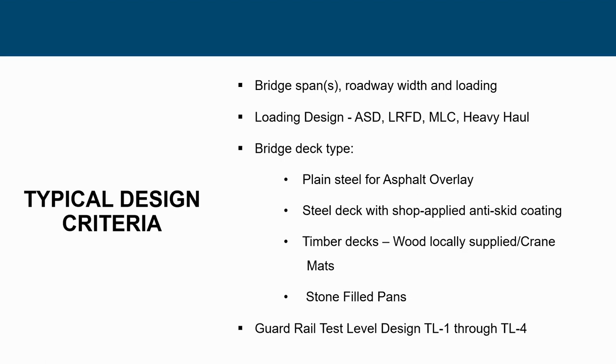We offer numerous different types of bridge deck. Being in steel, we always like the orthotropic steel plate deck, which we can do with a coating or an asphalt overlay. Timber is also available on steel bridges, and you can also fill the pans with stone. Guard rail or guide rail — whether test level one to test level four — can meet current MASH guidelines. It's up to the designer and owner to specify exactly what's required, since all 50 states have different guidelines for guard rail on temporary applications.